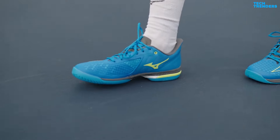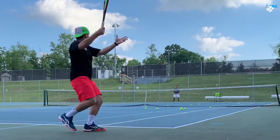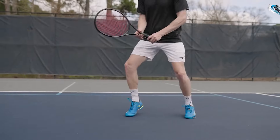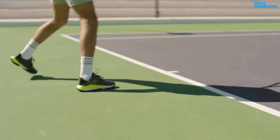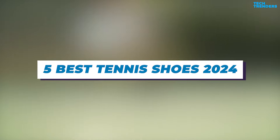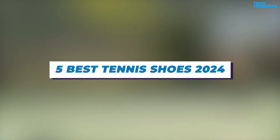While the term 'tennis shoe' has become a catch-all for any athletic shoe, the sport requires footwear made specially for performance on the court. Tennis shoes are designed with support and surface in mind, so you can hit those volleys and serves while feeling comfortable. To help you narrow down your choices, here are the top 5 best tennis shoes of 2024.